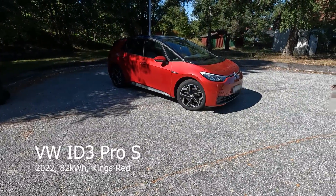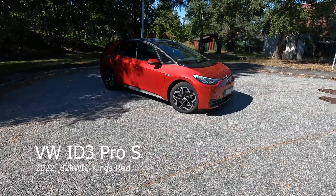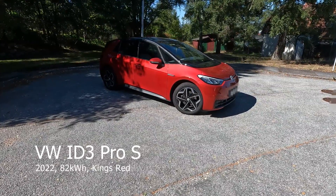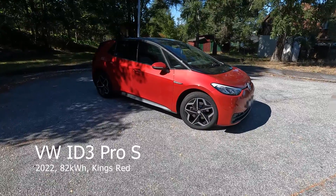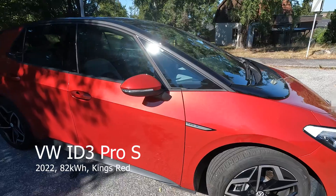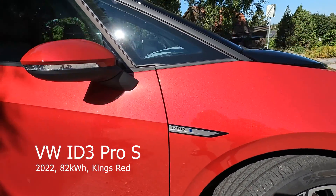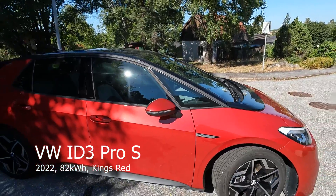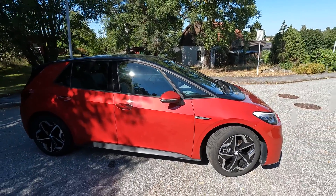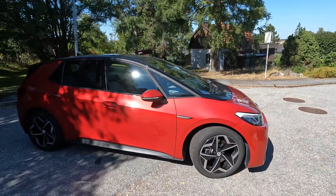Hello everyone! Today I actually have a new microphone and also a new car. This is the ID.3 Pro S. Pro S means that it is the big battery that has a net capacity of 77 kWh and a gross capacity of 82 kWh. It is a small car with a really big battery.